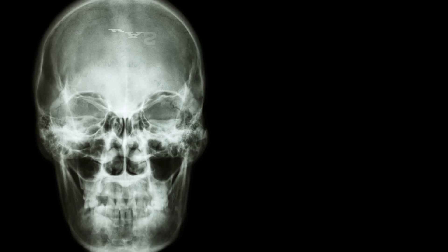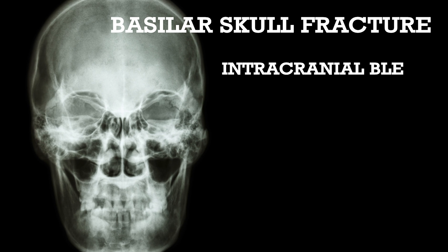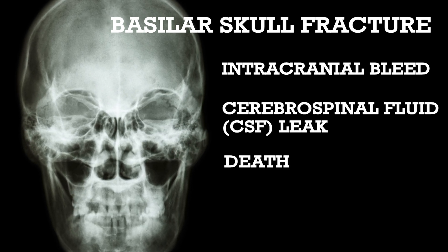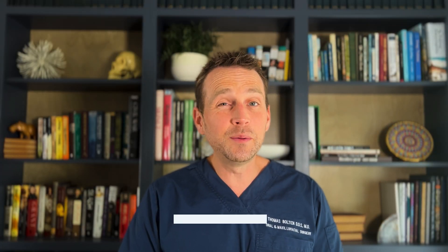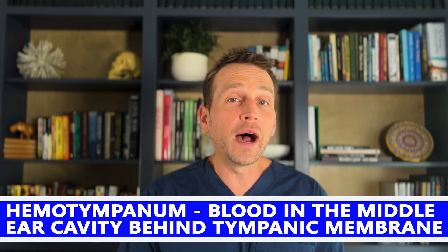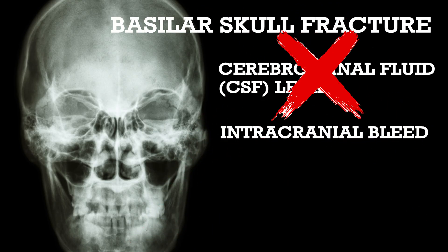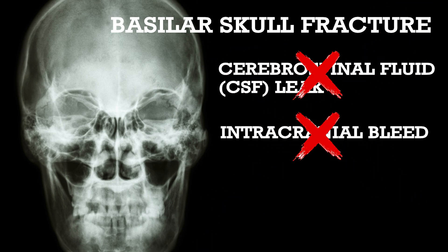This is concerning because a basilar skull fracture can lead to intracranial bleeding and cerebrospinal fluid leak, both of which can lead to death. I instructed him to go back to the ER and sure enough, he had hemotympanum — blood pooling behind the tympanic membrane of the ear. This is a clinical telltale sign of a basilar skull fracture in the temporal bone. Thankfully there was no CSF leak and there was no intracranial bleed.